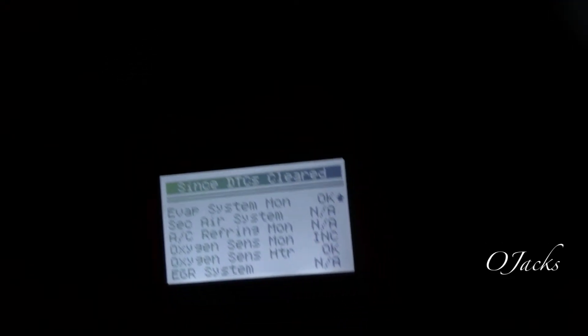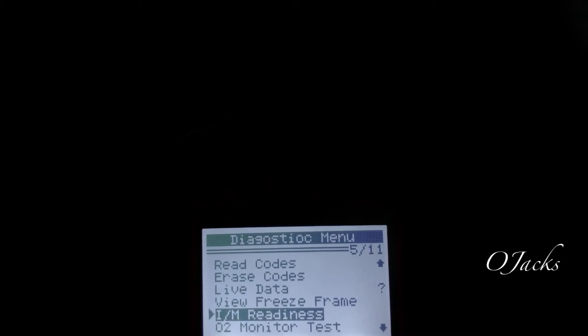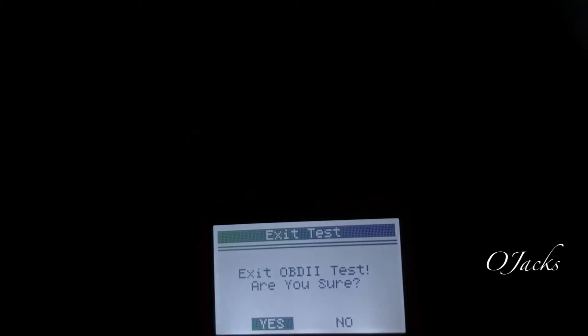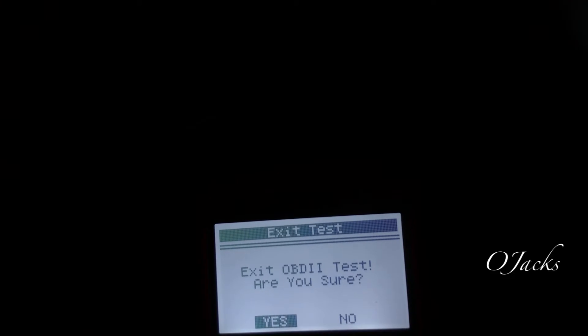Escaping out of the scanner menus — checking the O2 monitor, then exiting OBD.